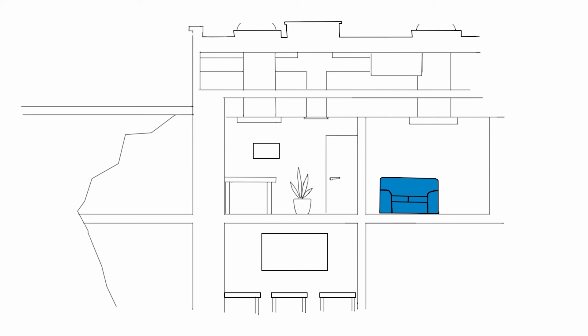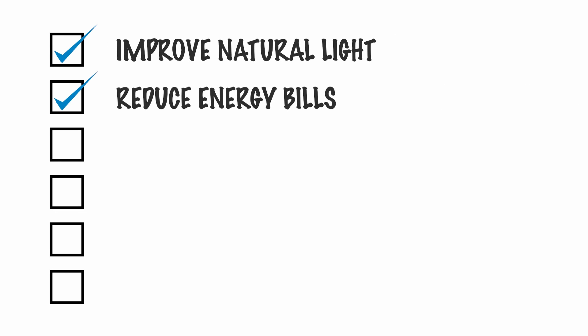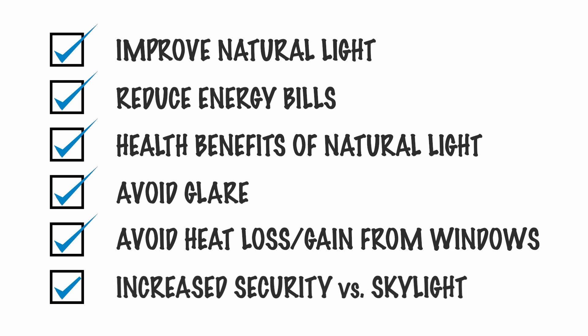Solar Tube systems are simple to install and can be retrofitted or put into new buildings. So whether you want to improve natural lighting levels to reduce energy bills, take advantage of the health benefits of living or working in natural light, avoid the glare and heat gain or loss of windows, or increase security compared with traditional skylights, Solar Tube can help.